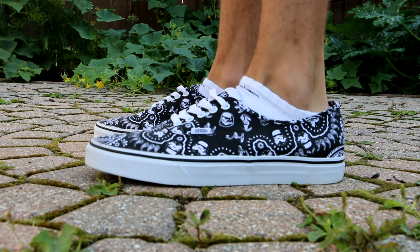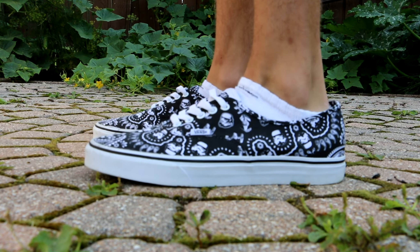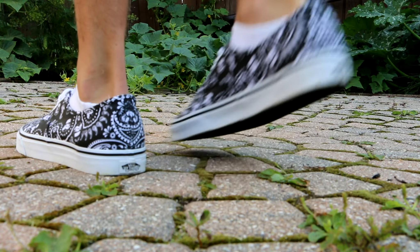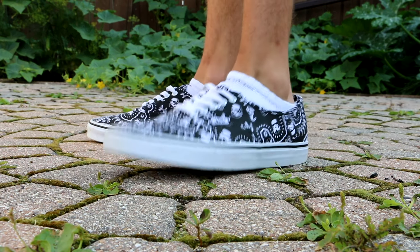Anyways, Monday — Vans Authentic Star Wars Stormtrooper Paisley. First time breaking these out. Surprisingly comfortable, actually. First pair of Vans I've ever worn, and I'm pretty pleased with them. Just a nice, low-top, comfortable shoe.